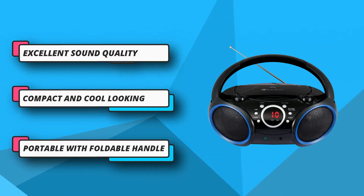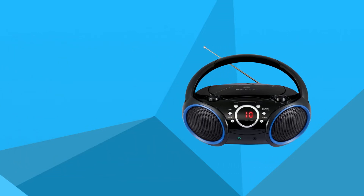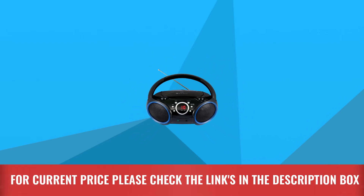With loud cars, concession stands, or kids running around, the 1.5-watt built-in dual speakers give clear and powerful audio. For current price, please check the links in the description box.